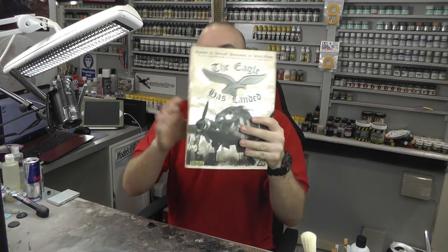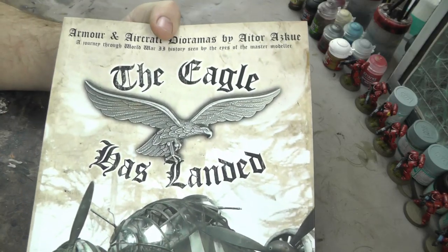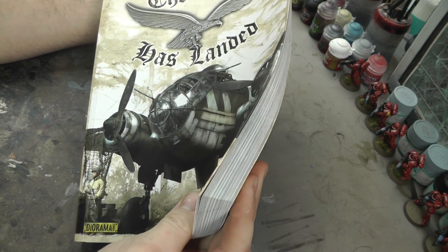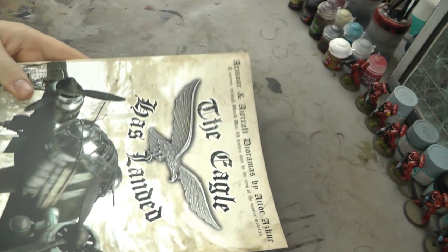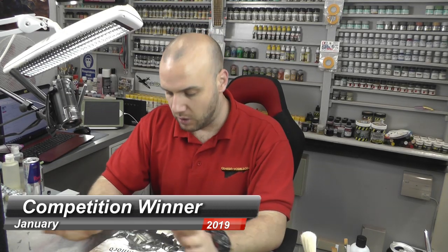we had a competition for 'The Eagle Has Landed' - January's competition, just here as you can see. This was by AK Interactive, a very thick book, absolutely gorgeous with loads and loads of reference photos and diorama content. Absolutely love this book.